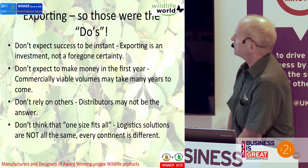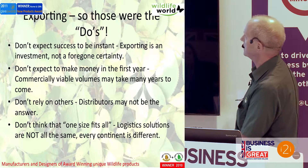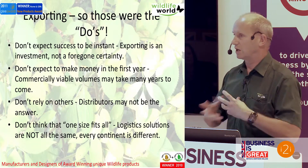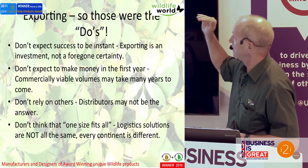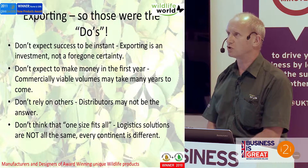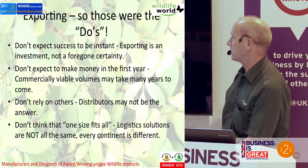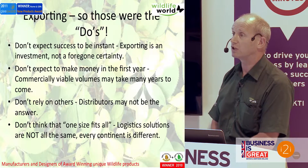So some of the do's and some of the don'ts. A number of people say they can't believe they're not selling anything — don't expect instant success. Our most recent approach in America is going to take two or three years of investing in that marketplace, going to shows, visiting, having a regular dialogue. Second thing: don't expect to make money in the first year — it very much is an investment and you need to spend the money. Commercially viable volumes will take a number of years, so you need to set your expectations for that. And don't rely on distributors or agents to do your selling. Also, don't expect that one size fits all — logistic solutions are not the same, and every continent is different, which we've certainly found hugely so in America and Europe.